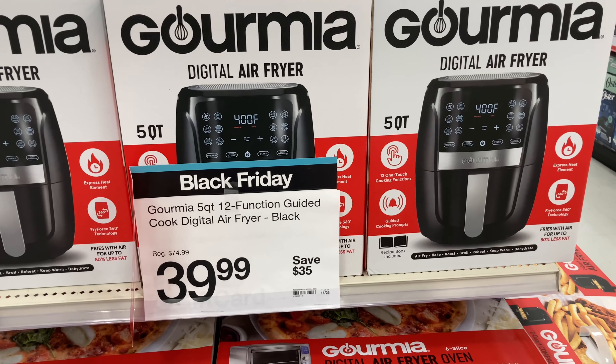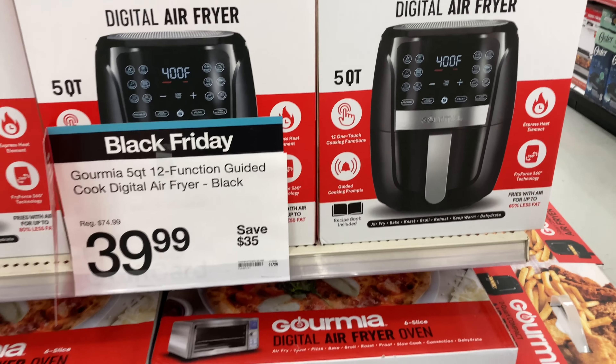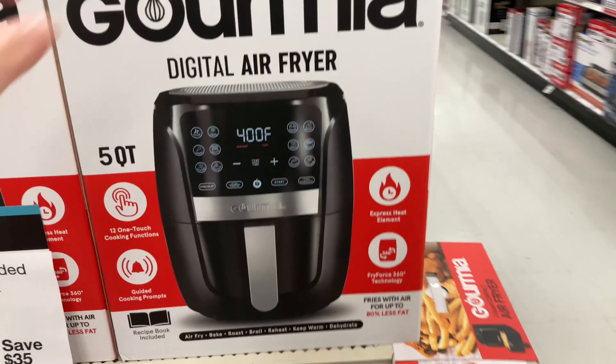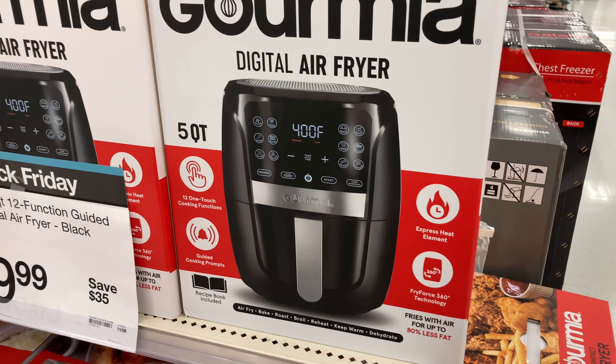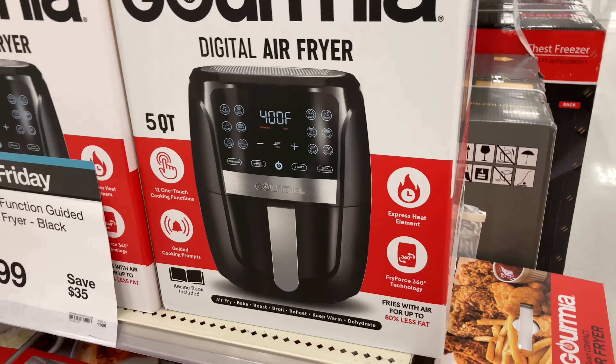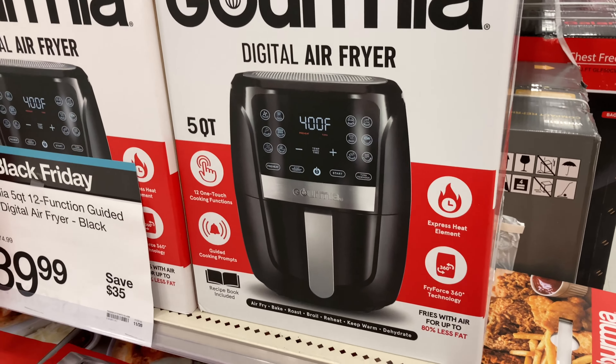They have these air fryers that were originally $74.99 and now you save $35, getting them for $39.99. If you are looking for one — and I know a lot of people love these for quick and easy recipes — I would definitely pick one up. I know we are currently looking for one as well. This is a must.